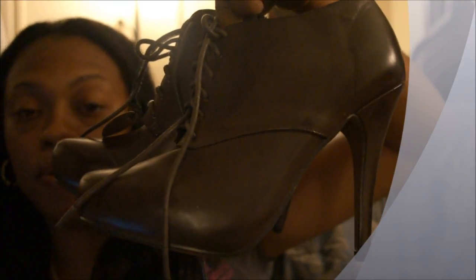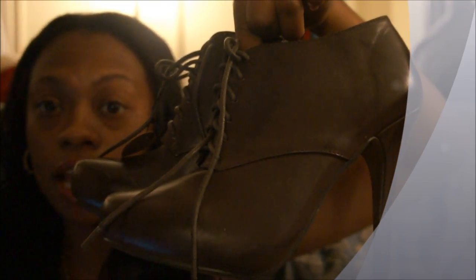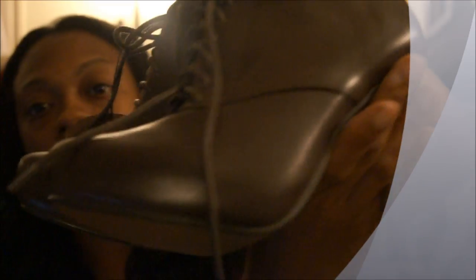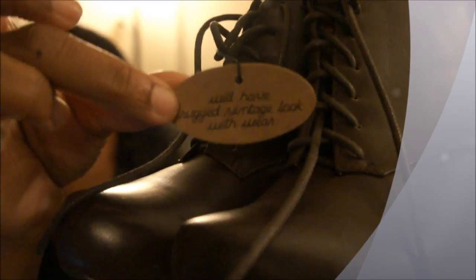Then I got these shoes right here which I'm so gonna rock this fall — these are so cute and they are comfortable. A lot of people say that Forever 21 shoes aren't comfortable but it just depends on how your foot is shaped. They have the vintage look, the rugged vintage look — they probably look a little worn but that's how they're supposed to look, it says on the tag it will have a rugged vintage look. These were $26 and the bottom has like a wood floor finish look. They're a very dark chocolatey brown.